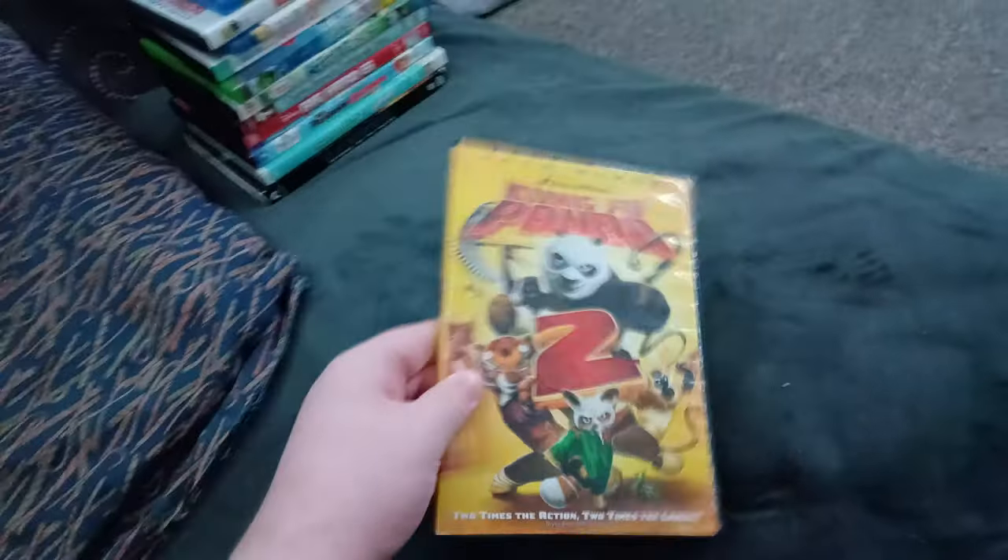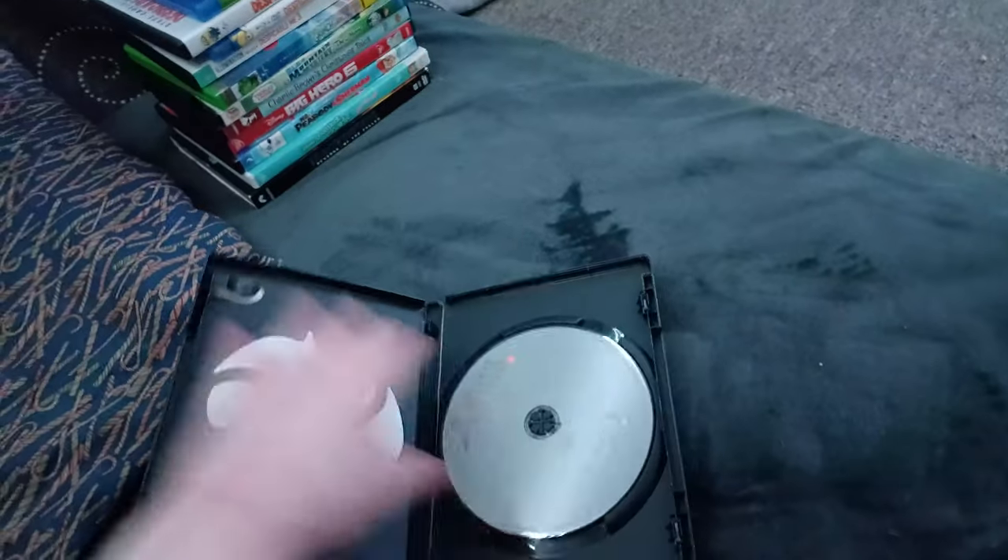Next up we got Kung Fu Panda 2! Or should I say Kung Fu Panda DAH! We don't care if it has the DreamWorks Animation Home Entertainment logo! Anyways, here's the boring gray disc. Who cares about those boring gray discs!